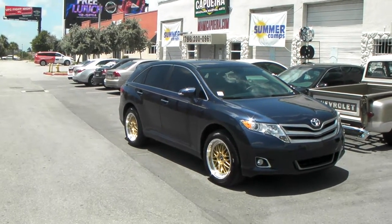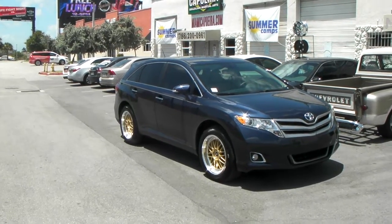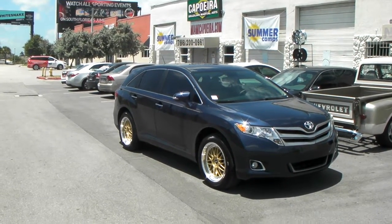This is your boy KB from Dubs and Tires TV at dubsandtires.com. Right now we are standing in front of a 2015 Toyota Venza.